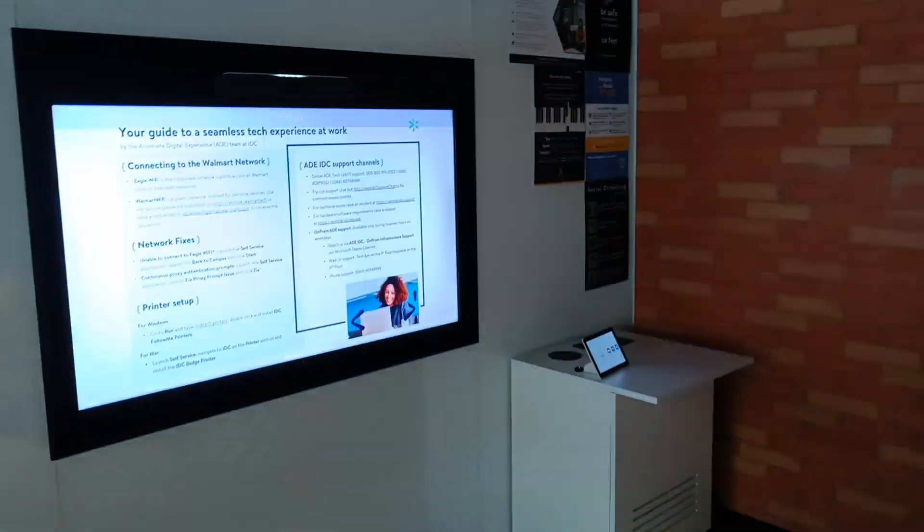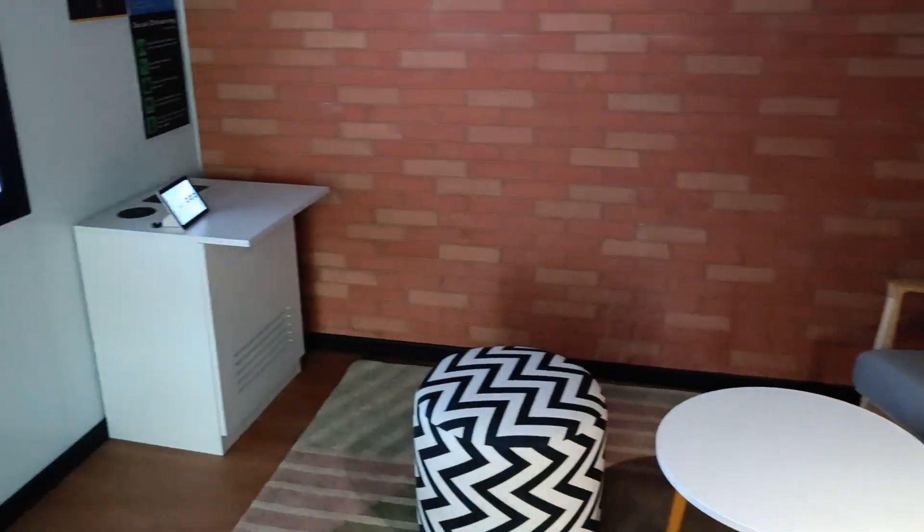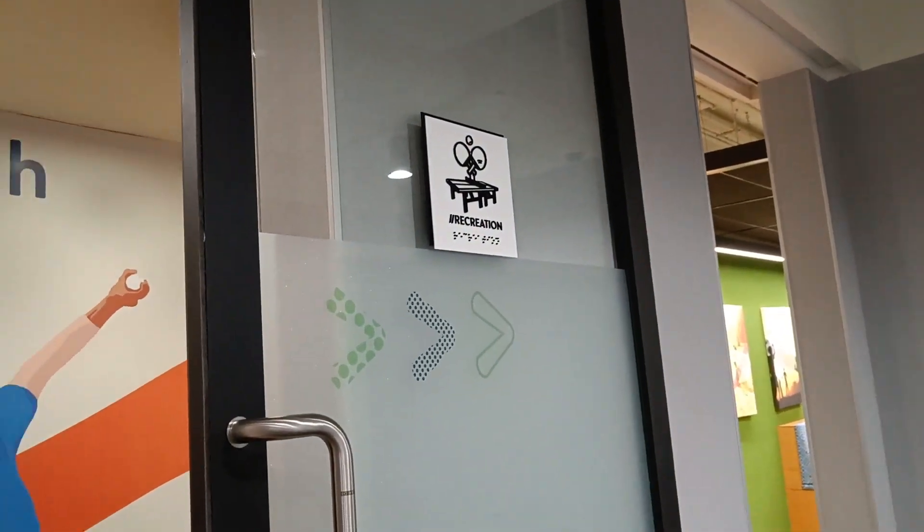These are the meditation rooms where you can sit quietly and relax.